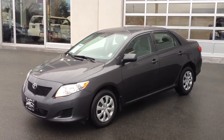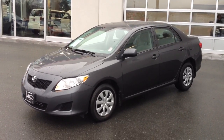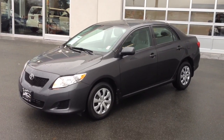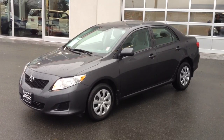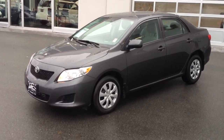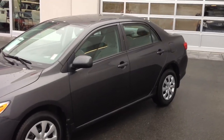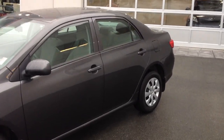Welcome to Valley Toyota Scion. Today you're having a look at a 2010 Toyota Corolla CE convenience package, stock number 13502A. This car has just over 43,000 kilometers on it. It's currently priced at $14,980 and it is a very clean, one-owner local Corolla.